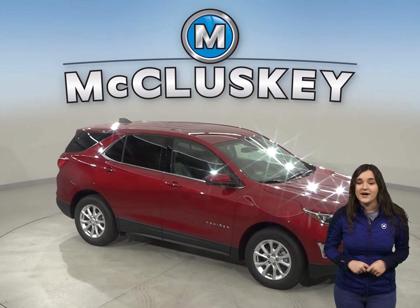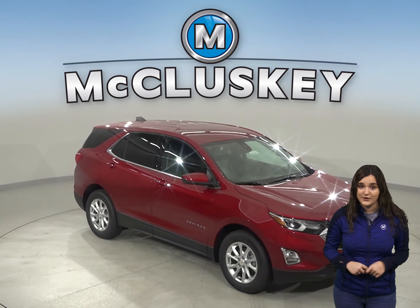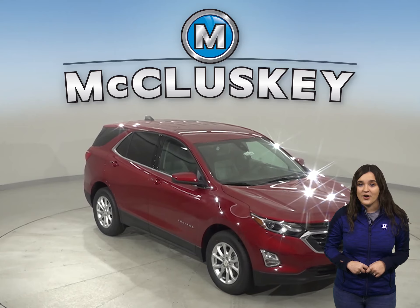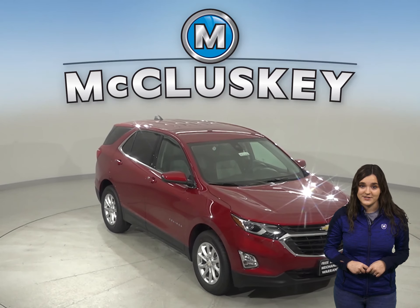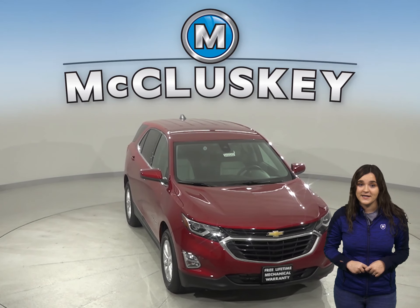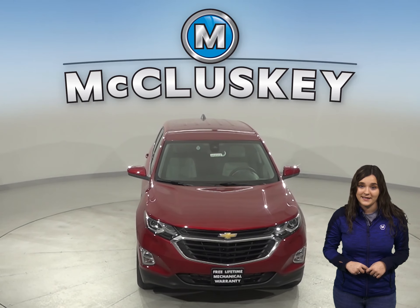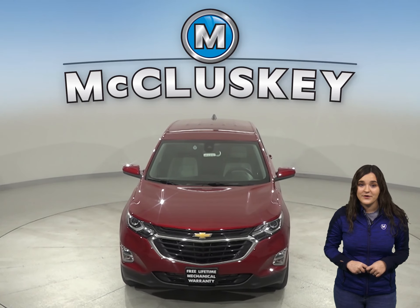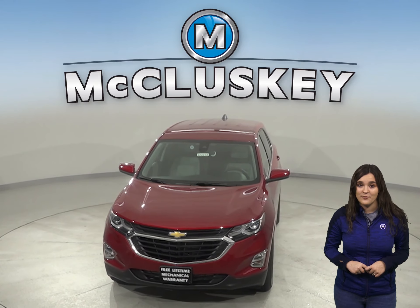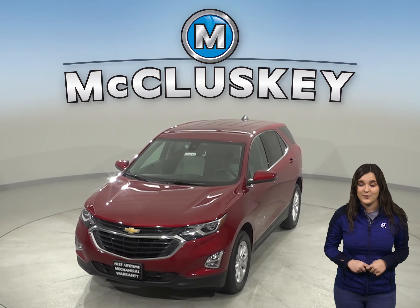Come on down and find out why the 2020 Chevrolet Equinox is the right choice for you. You can even take it out on one of our free 48-hour test drives. Come on down and see why the 2020 Chevrolet Equinox is ranked in the top 10 of JD Power and Associates in reliability. Take it on one of our free 48-hour test drives, and once you purchase it, we will cover it with our free lifetime mechanical warranty.